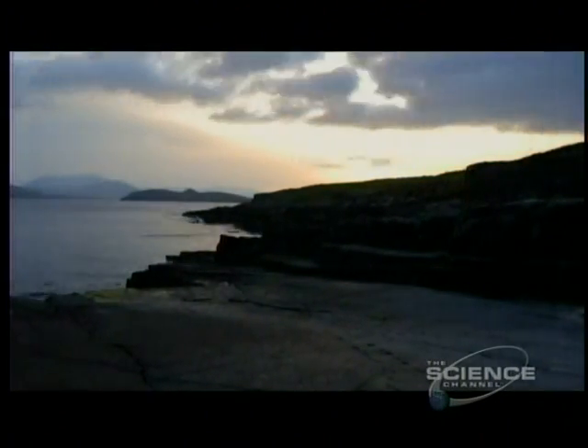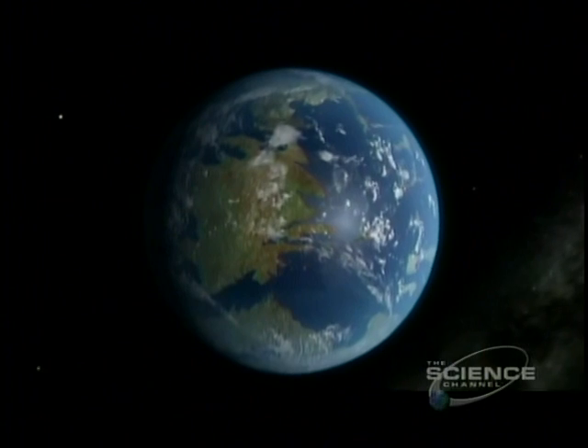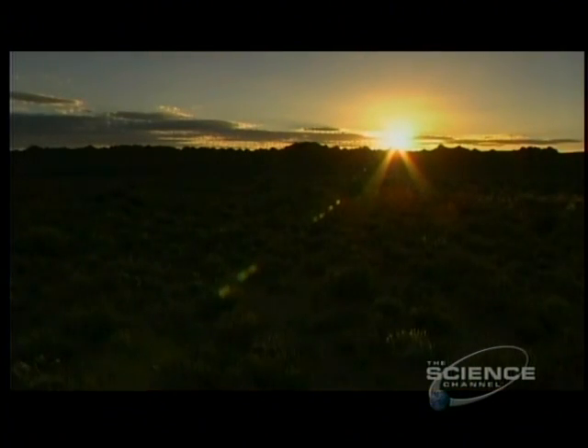Once life had conquered the land, nothing seemed to be able to stop it. For almost another 100 million years, life spread across the world. But one dramatic moment in time would see the virtual extinction of all species.